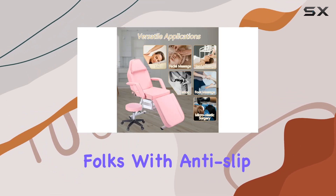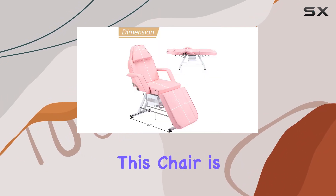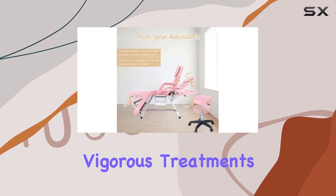Safety first, folks. With anti-slip foot pads and double-support steel bars, you can trust that this chair is sturdy and stable, even during vigorous treatments.